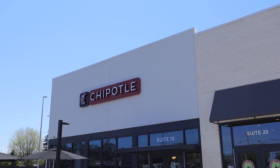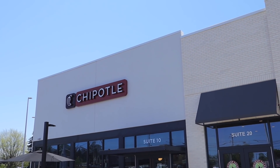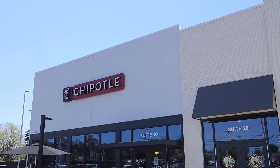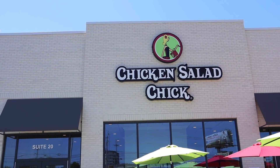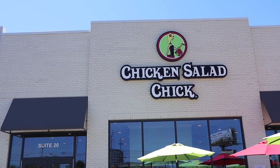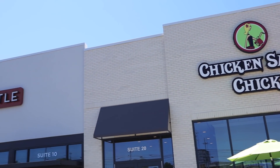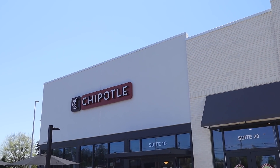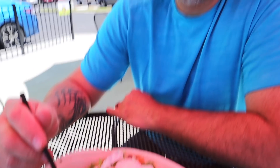Lunch today is going to be at Chipotle - we're going to try the new cauliflower rice bowl. We just recently got a Chipotle nearby. Chris got the cauliflower rice with chicken and carnitas, plus sour cream, cheese, and hot salsa.